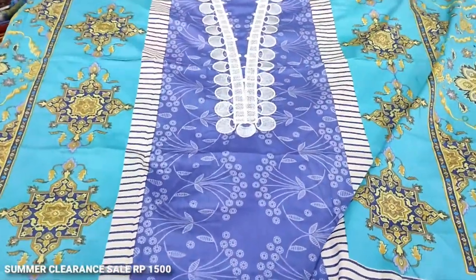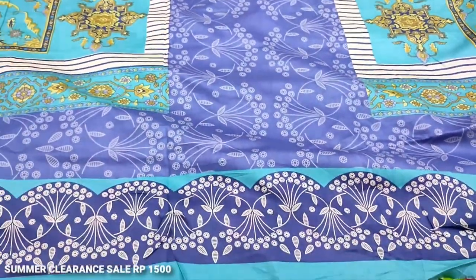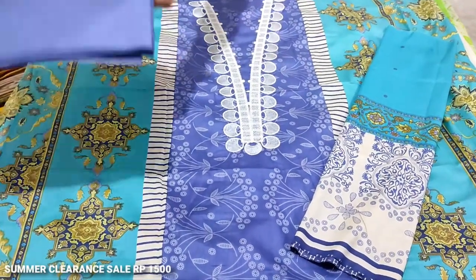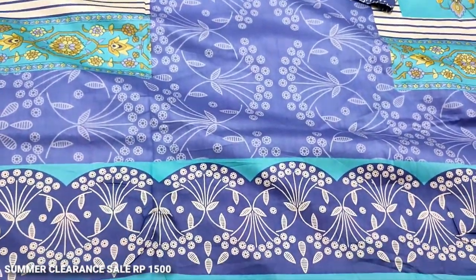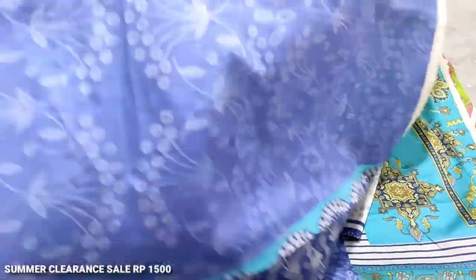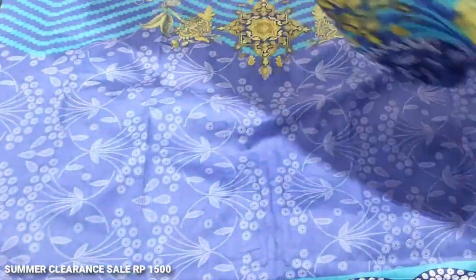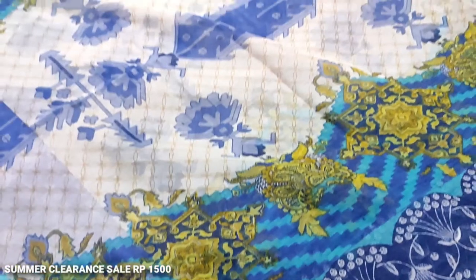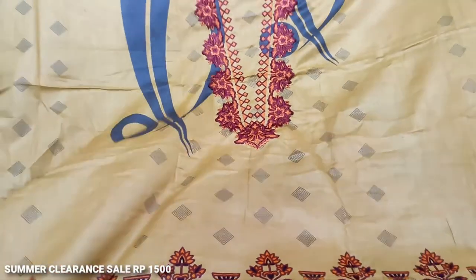This is the second design. This is an embedded neck, all printed. These are the sleeves. Plain trouser. This is the back. This is the top of the pick — fine quality. The cost is $1500.